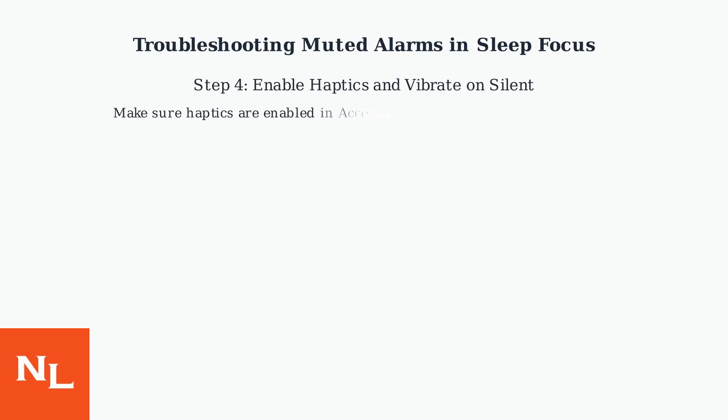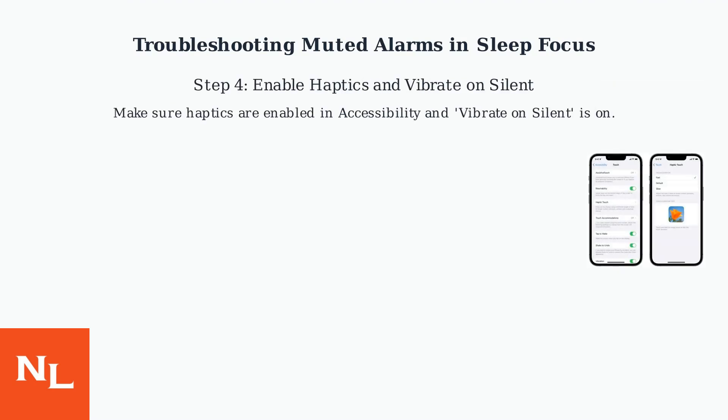If haptics aren't working, make sure they are enabled in accessibility settings, and that vibrate on silent is turned on for backup.